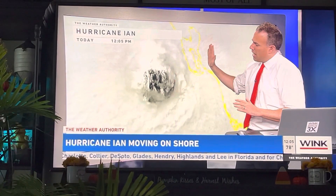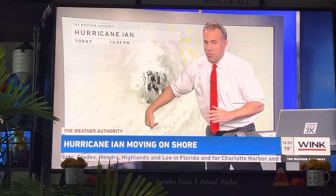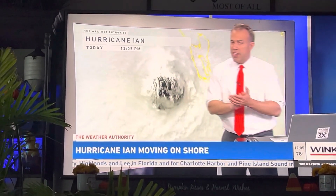Then as the eye passes by, we will start to see wraparound strong winds again. So I cannot stress...